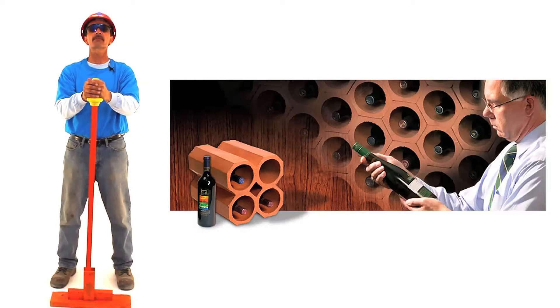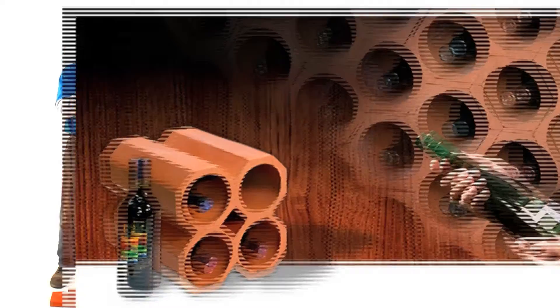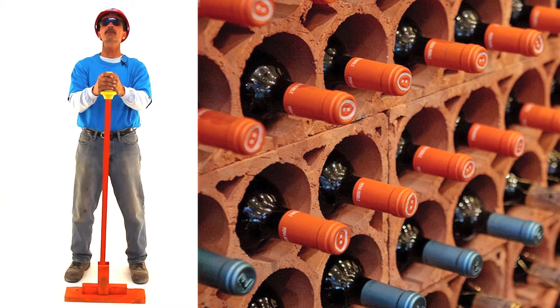Terracotta is made from natural clay, which is ideal for controlling temperature fluctuations. Terracotta wine racks give you peace of mind that your wine is aging very fine.